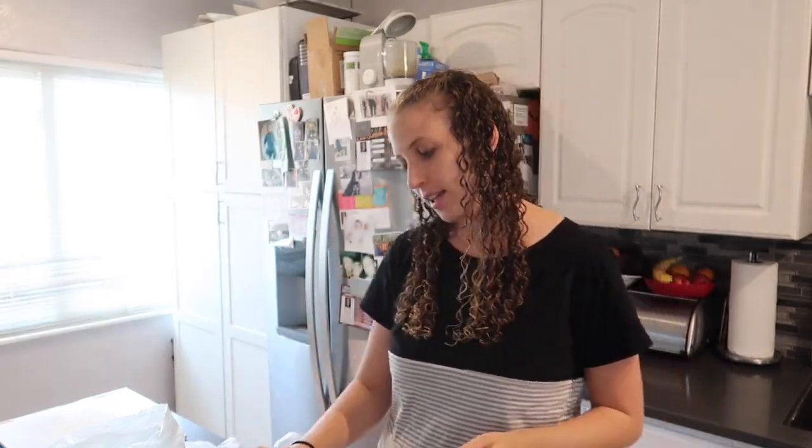Hi guys, good morning. Today I am making some baby food for Hayes, trying to be really productive on this Sunday.